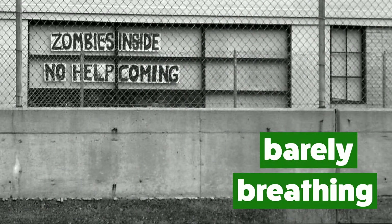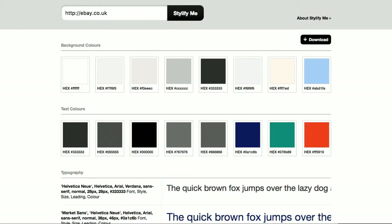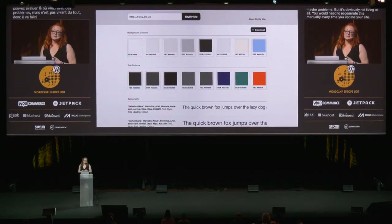First up, I looked at static generators. These tools are the easiest way to generate and manage a style guide, especially if you don't want to touch the code — but they're not going to build you a living style guide. This is stylify.me — it's a super basic tool. You just enter your URL and it'll spit out any colors you've used and type styles, and you can download it as a PDF. You can see eBay suffers from that multiple-shades-of-gray problem, with multiple shades of off-white as well and an excessive number of type styles. This is a nice quick way to see what you already have, but it's obviously not living — you'd need to regenerate it manually every time you update your site.